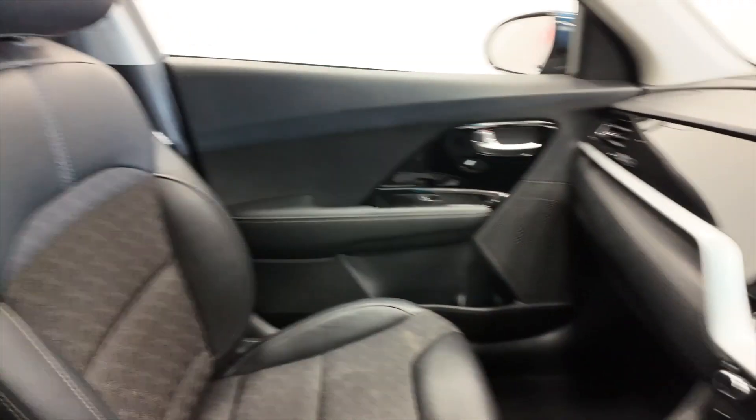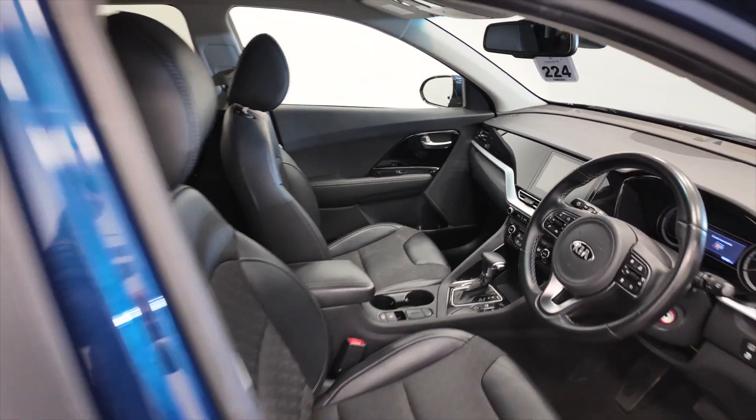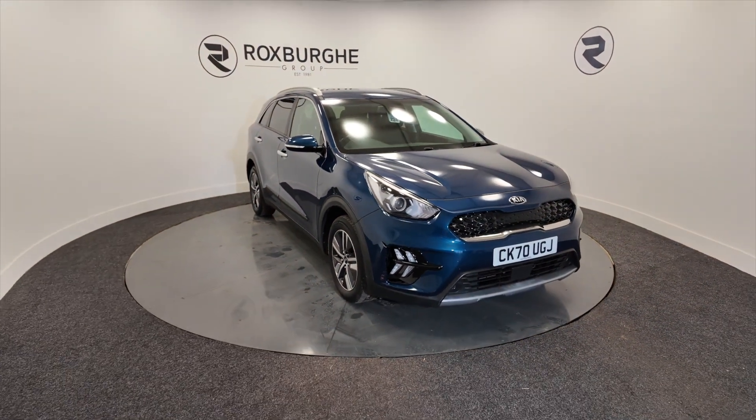Really nice, this, in lovely condition and really economical. Ideal for a family because they are very spacious. If you'd like any more information on this vehicle or any of our vehicles here at Roxburgh, you can always visit our website or just give us a call today.